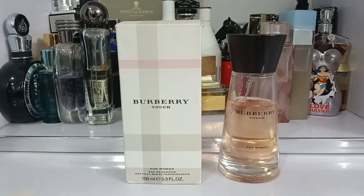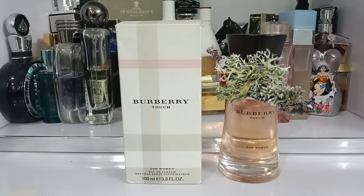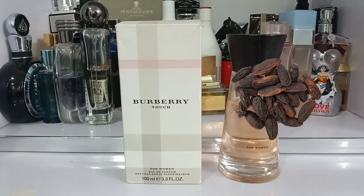The base of Burberry Touch offers a warm and comforting foundation. Cedarwood and oak moss ground the fragrance, providing an earthy character. Vanilla adds a touch of sweetness and creaminess, while the almonds are not a straight-up almond smell — it is more like a subtle powdery effect. The tonka bean has a bit of that creamy, sweet, vanilla, almondy type of scent to it. The final phase creates a sensual and sophisticated dry down, extending the fragrance's longevity.